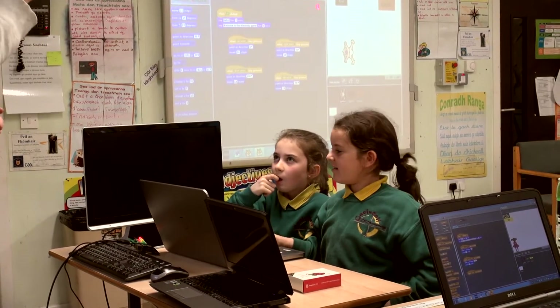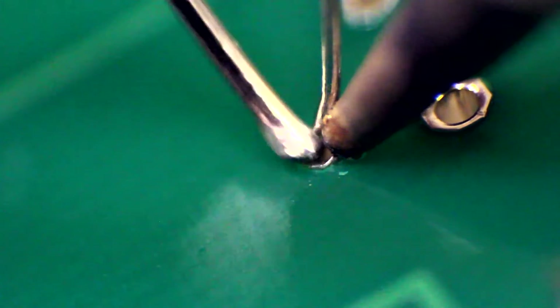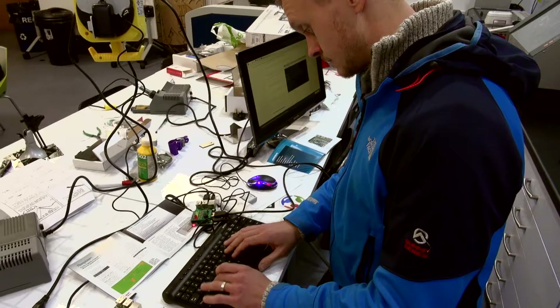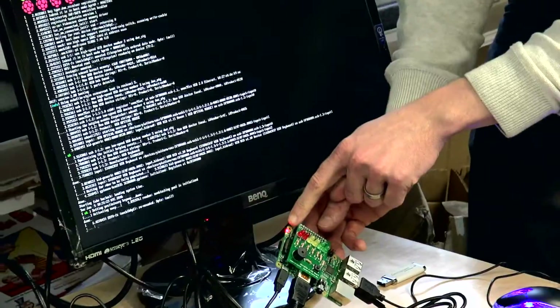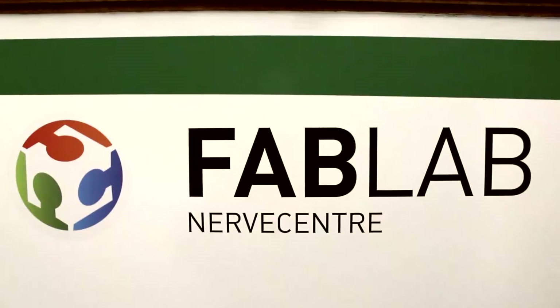I'm working alongside David, who has shown me, along with a set of instructions, what we have to do — all the soldering involved in getting the Berryclip put together and assembled, the updates that have to be put on to the Raspberry Pis, and getting Scratch GPIO installed. I wouldn't have been able to do that without spending a half day with yourselves in the Fab Lab.